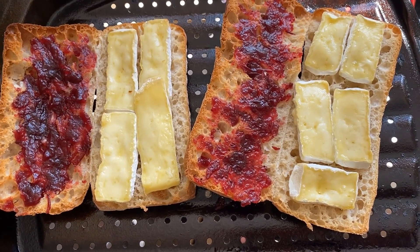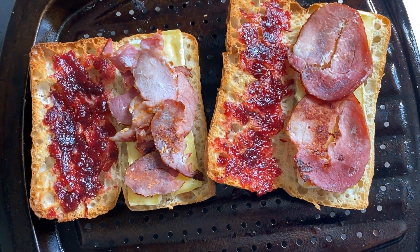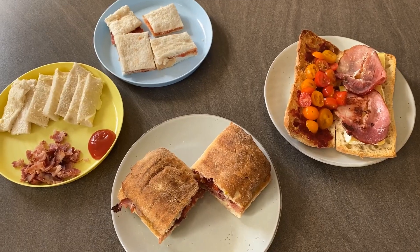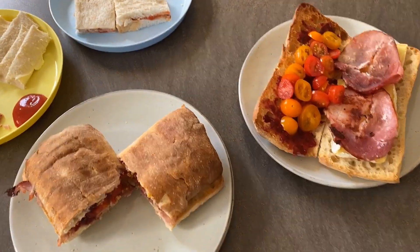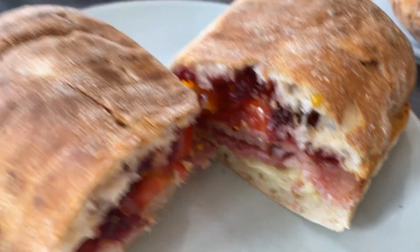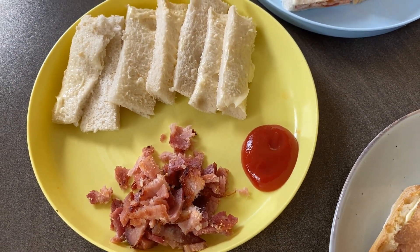I thought I'd show you a brunch idea — this is what we had for brunch on Saturday. We had brie, bacon, cranberry sauce, and tomatoes in a panini. This was absolutely amazing. The boys had bacon sandwiches — Chester's is deconstructed and Jasper just has a normal bacon sandwich. Here it is all plated up.